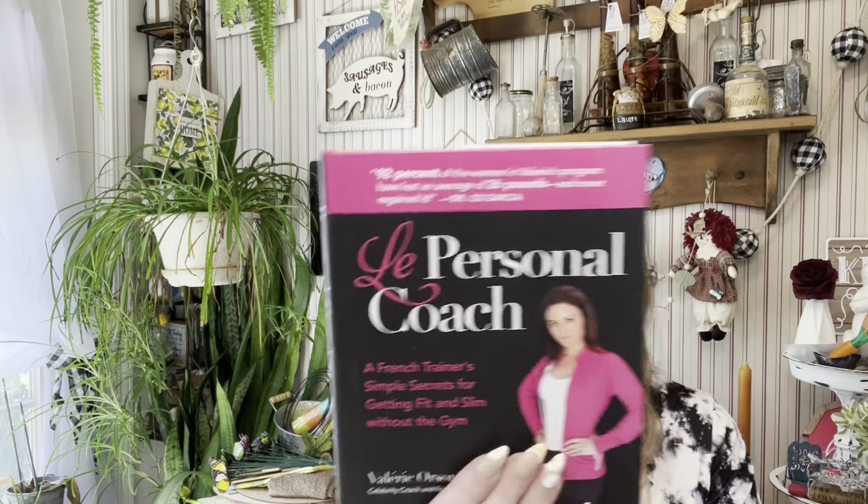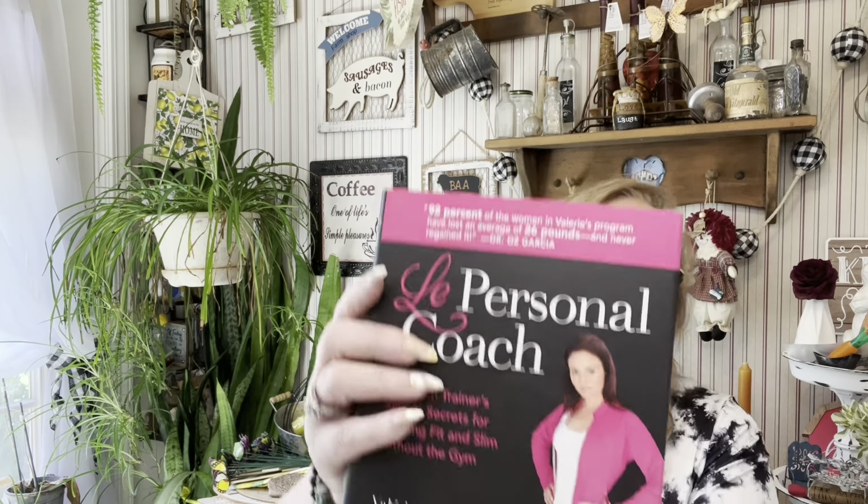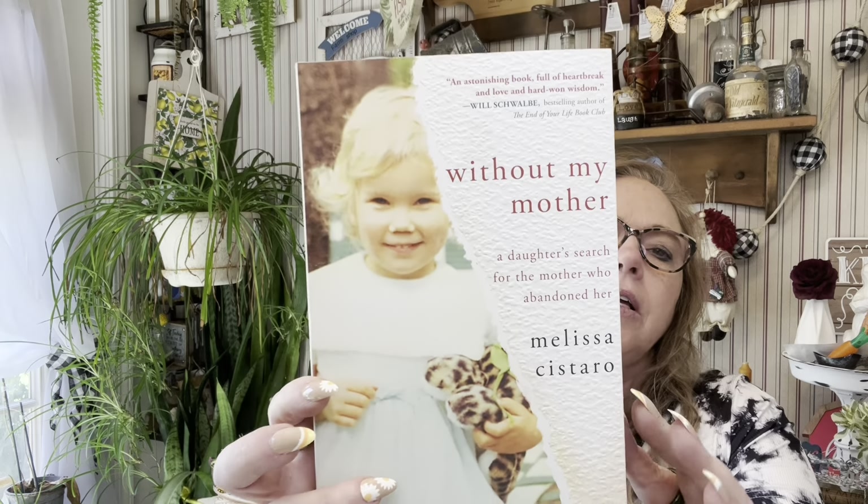I got two books. This one is 'The Personal Coach: A French Trainer's Simple Secret for Getting Fit and Slim Without the Gym' — this retailed for $17.95. And this one is 'Without My Mother: A Daughter's Search for a Mother Who Abandoned Her.' So that's what those look like.